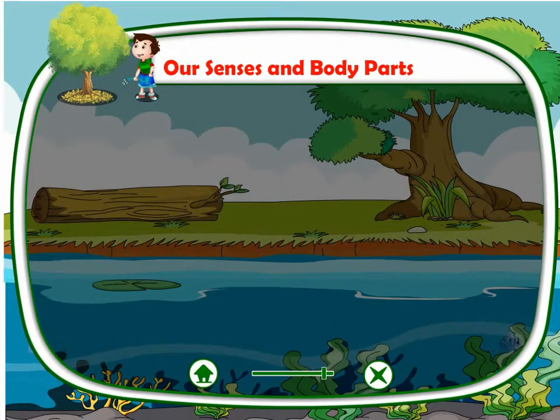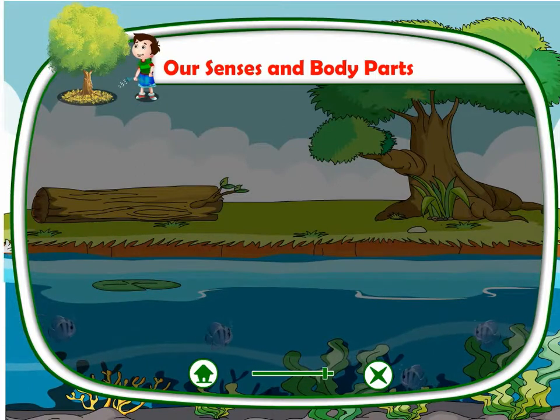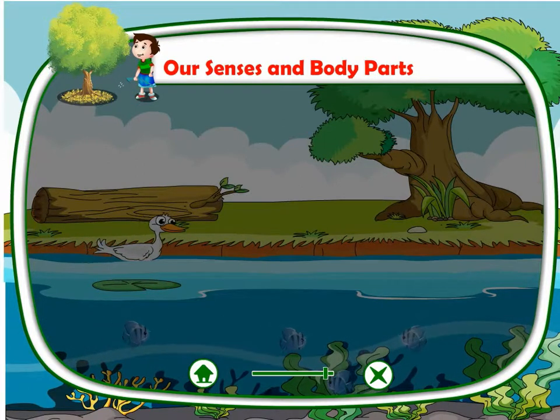Stomach. We have a stomach in our body. All food that we eat goes into our stomach. It helps us to digest our food.